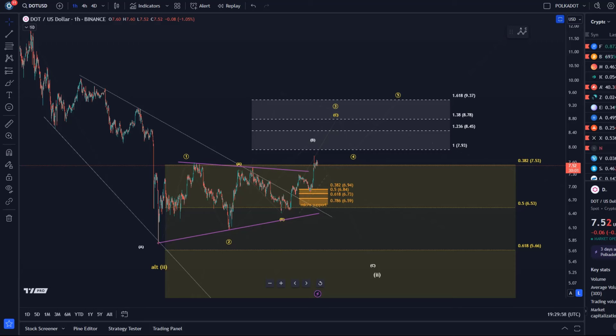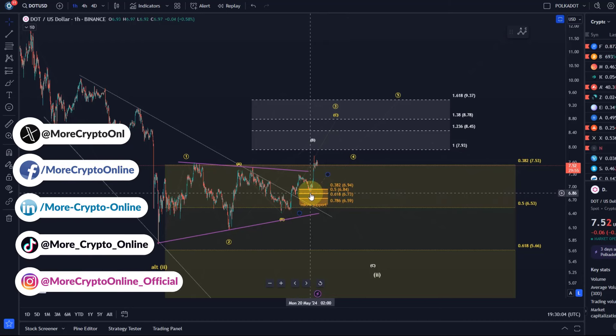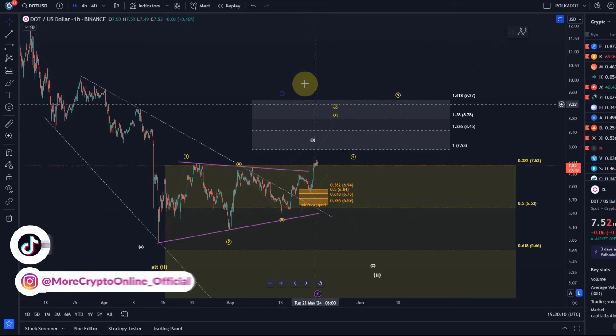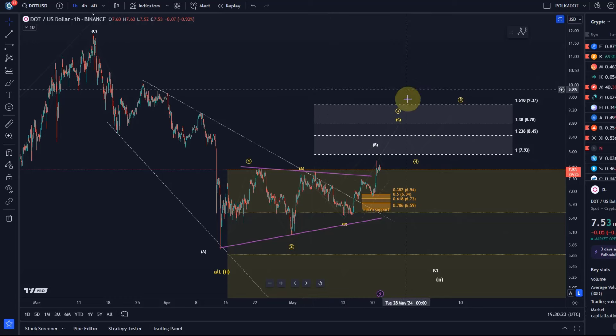Hello and welcome to another update video about DOT. DOT has reacted to the micro support zone here on Monday. The price reacted to it and is currently rallying a little bit, but nothing major. We see a bit of a pullback on the Bitcoin chart as well, so DOT is reacting too. Pullbacks are normal; we'll see how big they get.